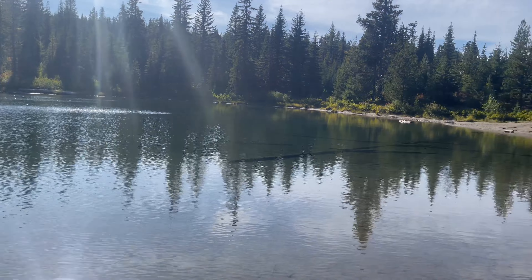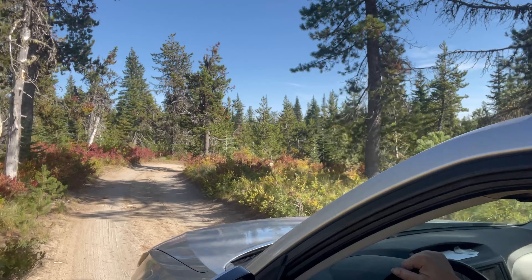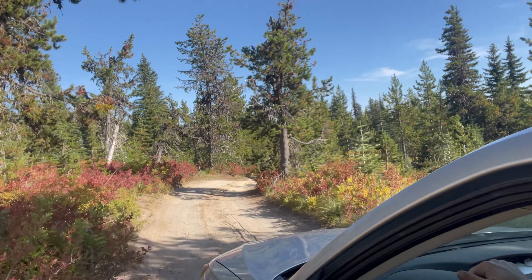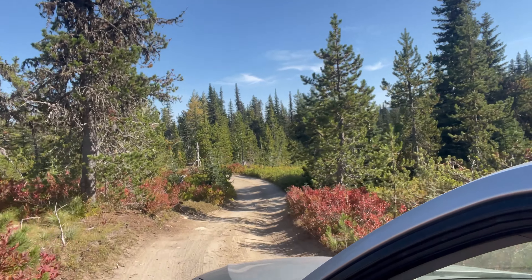There's a NASCAR-style bank going on here. We actually ended up at the Plan B Lake first because we took a wrong turn. Whoopsies!